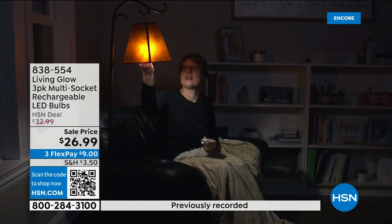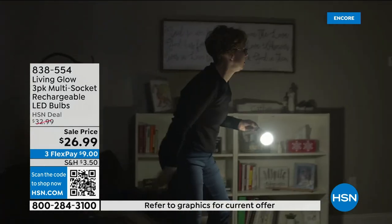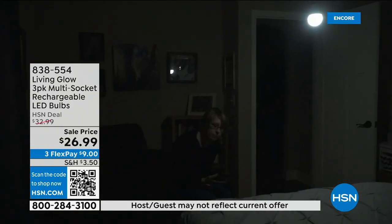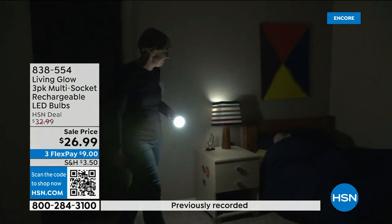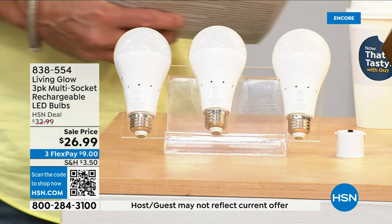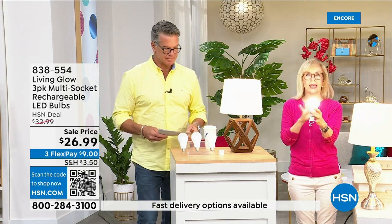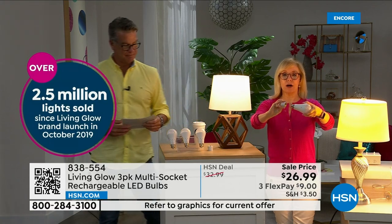While everybody else's house is dark, yours is lit up. You can also remove the bulb, put on the power cap we're giving you today, and now you've got a lantern you can take anywhere in your house. These are shatterproof, eighty percent less energy to run, they pay for themselves, and that built-in battery means you'll never be in the dark. Everybody gets a three-pack today. There's a dimming switch to change from bright light to softer light. They're made by Living Glow, which came to HSN in 2019 and has sold over two-and-a-half million bulbs.